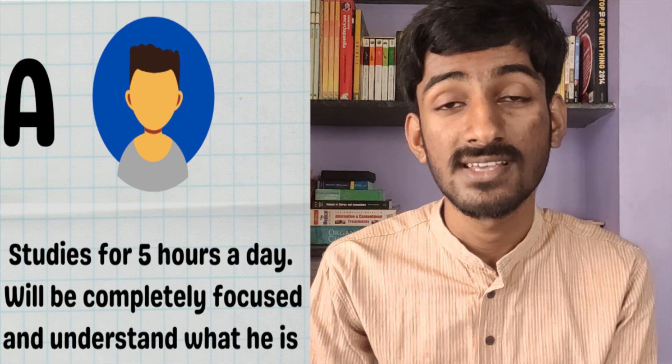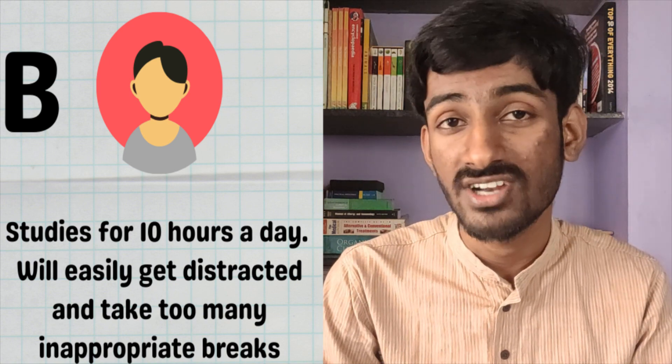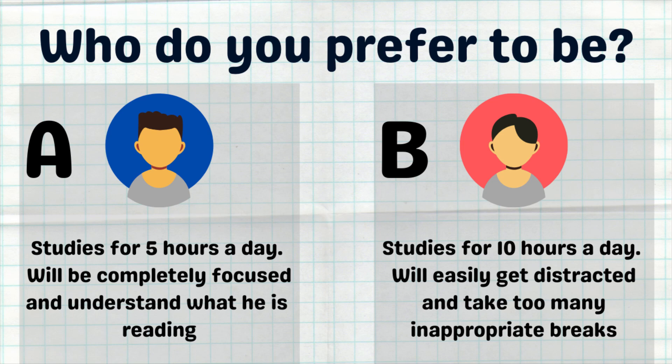Let me explain this with an example. We have person A who studies for only five hours a day with complete focus and understands whatever he reads. On the other hand, we have person B who reads for 10 hours a day but gets easily distracted every couple of minutes. If we analyze at the end of the day, person A reads only five hours with complete dedication and understands what he reads. Even though person B reads for 10 hours, if we cancel out all the distractions and breaks, we only get five hours of actual study. So who got the best result — person A or person B? Hope this has cleared the difference.